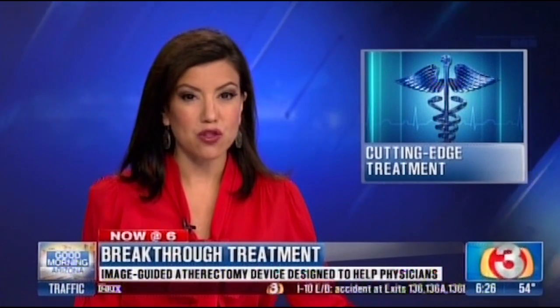St. Luke's Medical Center is now offering a cutting-edge treatment that provides relief for patients from peripheral artery disease. Thanks to a breakthrough technology at Nebraska Medicine, surgery for patients is now more effective and less invasive.